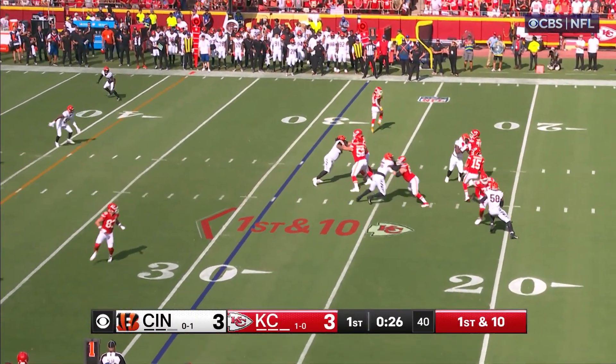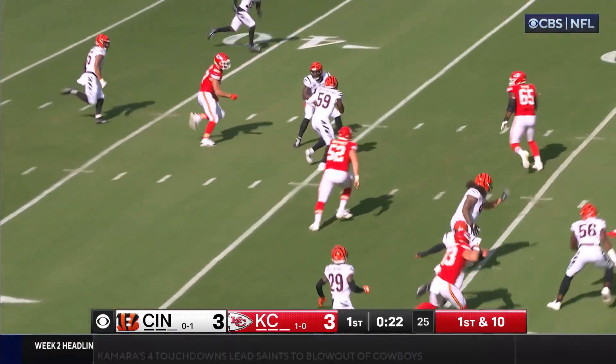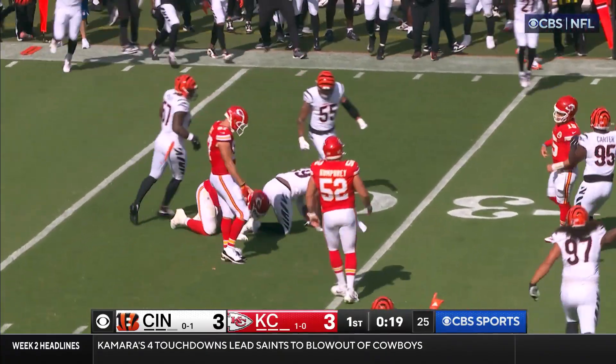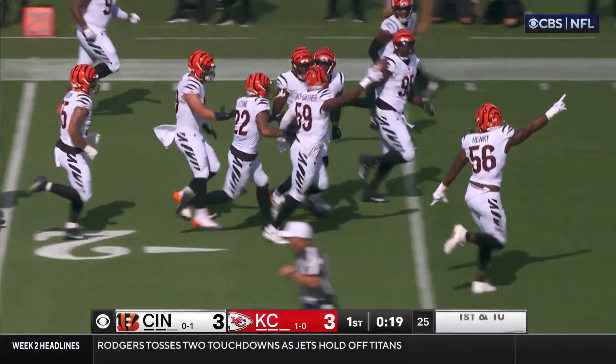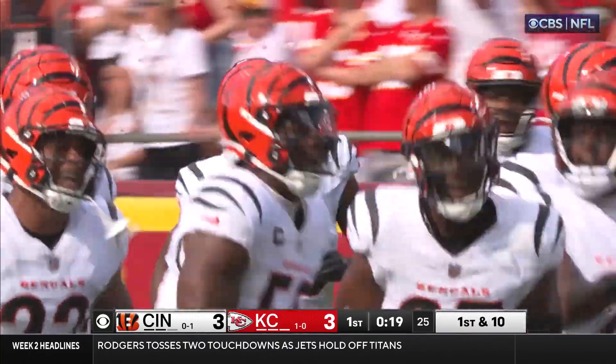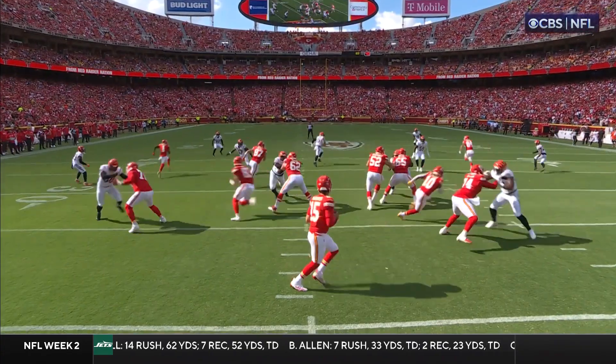That is picked off by Davis Gaither! Cincinnati's defense comes up with its first takeaway of the game. Mahomes had been trying to leave the area and Davis Gaither takes him with his eyes — looking off left.